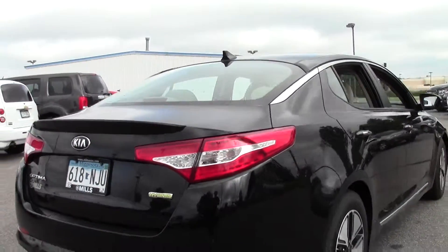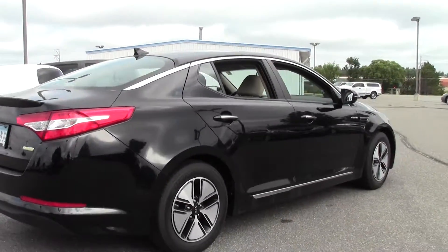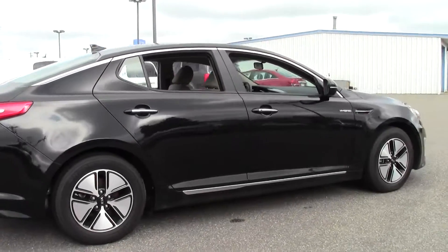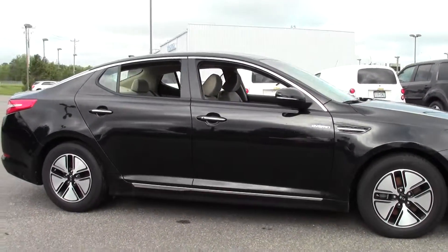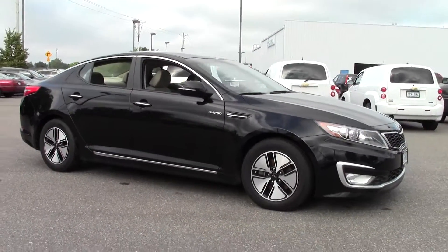Well, there you have it — the 2013 Kia Optima Hybrid LX, right around 22,000 miles, so low miles. If you're interested or have questions, feel free to call us at 866-455-7638, or stop by at Mills Honda on Highway 210, Brainerd-Baxter.